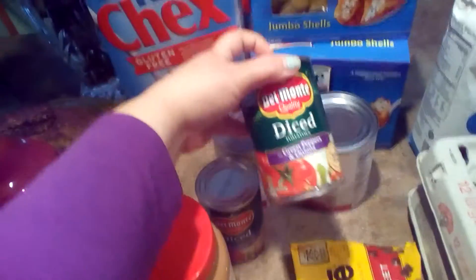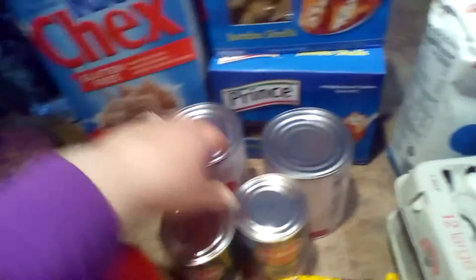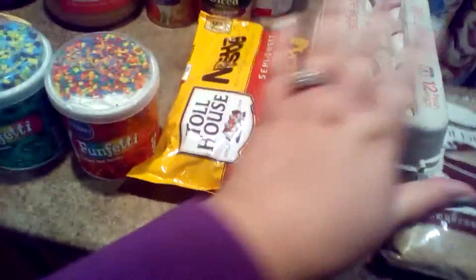And those are for stuffed shells — three big boxes of shells, diced tomatoes with green peppers and onions in them, and crushed tomatoes. Peanut butter, chocolate chips, eggs.